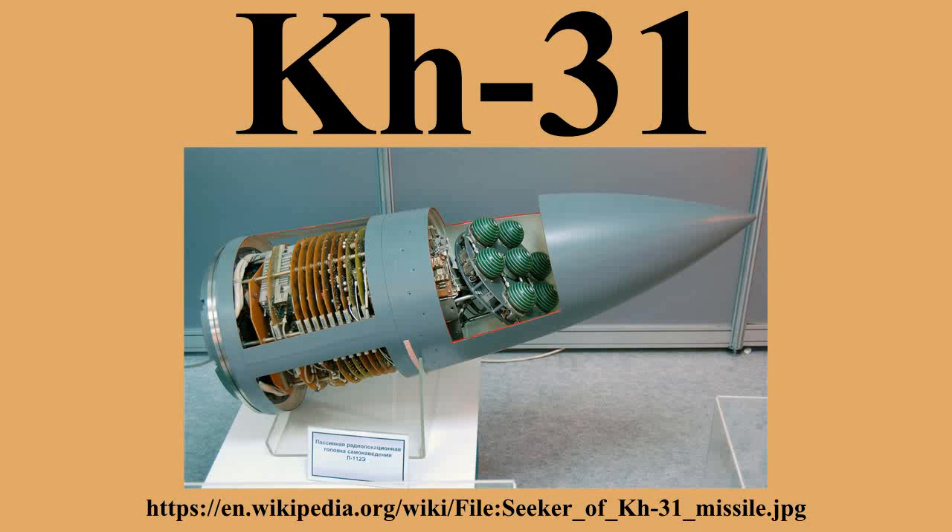Zvezda started work on a long-range ARM and the first launch of the Kh-31 was in 1982. It entered service in 1988 and was first displayed in public in 1991 — the Kh-31P at Dubai and the Kh-31A at Minsk.